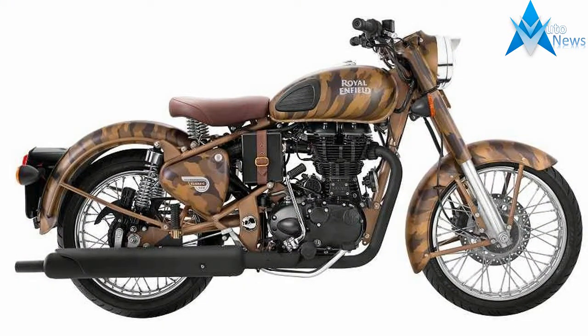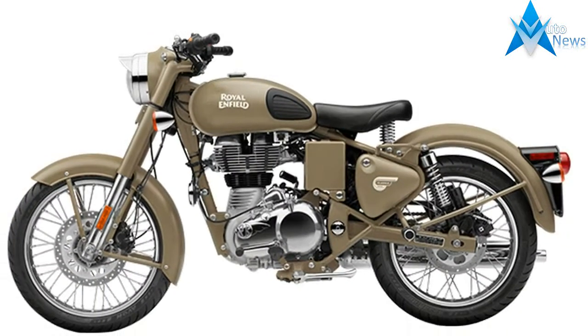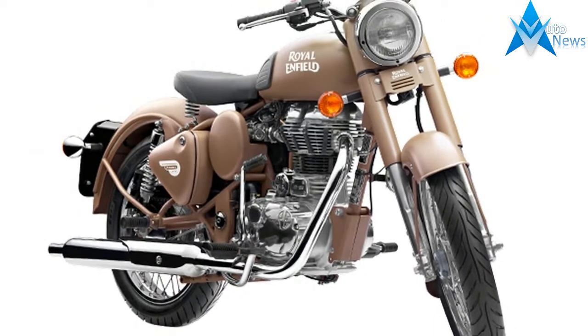This motorcycle is all set to bring you the pleasures of modern motorcycling while reflecting the aura of eternal classic styling. First introduced in 1932, the Royal Enfield Bullet has a long traditional military service.